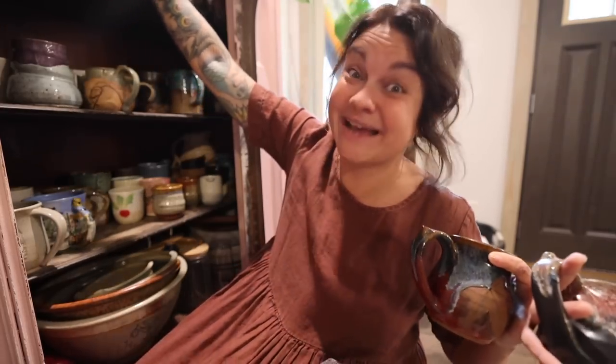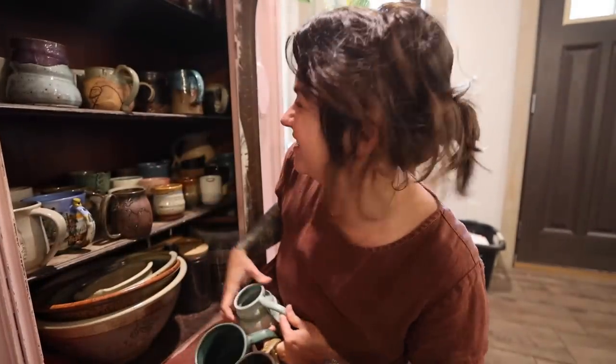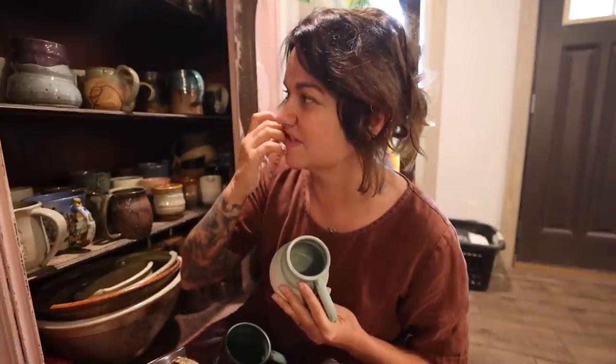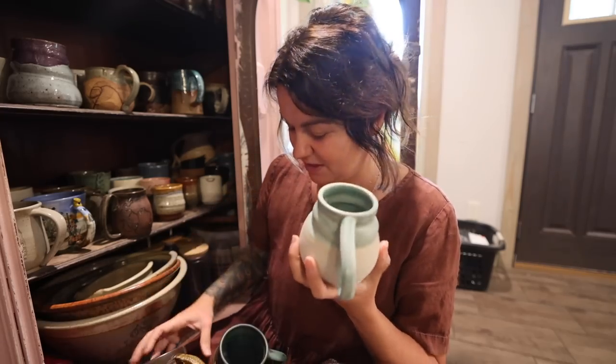There is actually some measure of organization to this — the mugs on the top shelf fit on the espresso machine. The other ones don't. I usually don't use the espresso machine — I usually just make pour-over because I drink black coffee most of the time. My husband uses the espresso machine, so those are up on top.